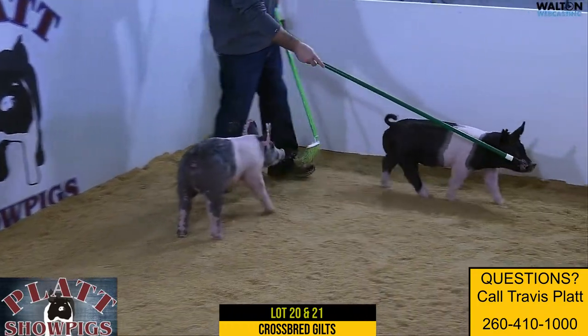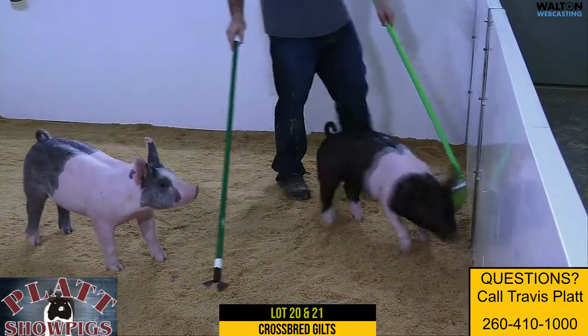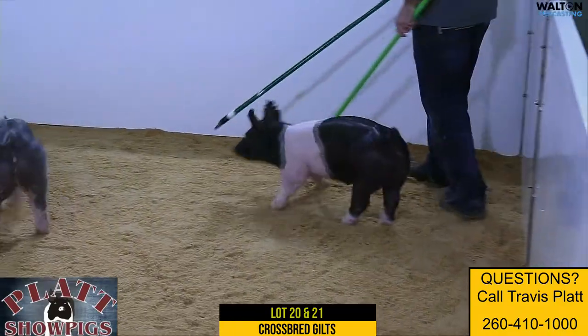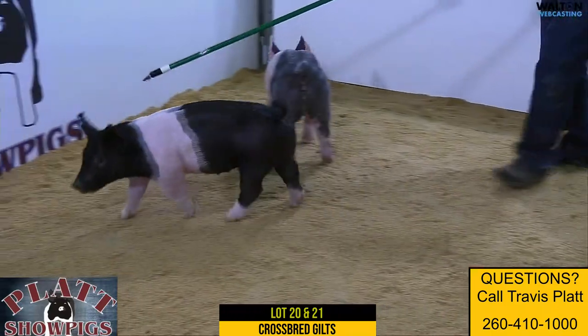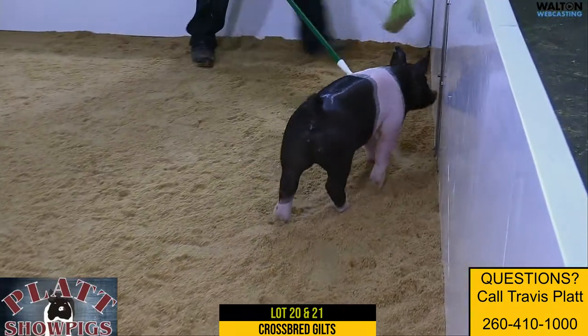We're on to lots 20 and 21. Starting with Lot 20, the belted gilt 105-4. She'd be sired by Cruel 95 — back on the Omaha calling Dibsow, that's the sow we call Socks, and she would be the mother of all those dirty loving sows that you've heard us talk so much about.